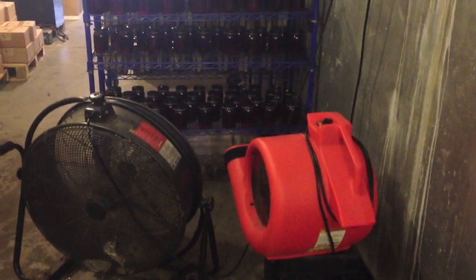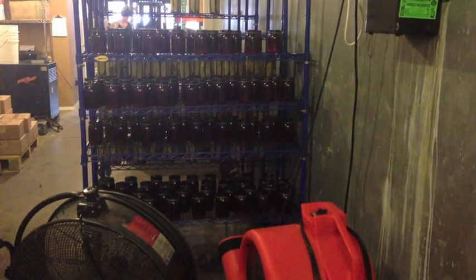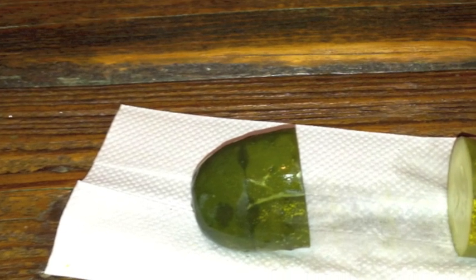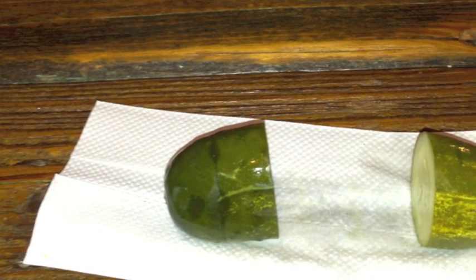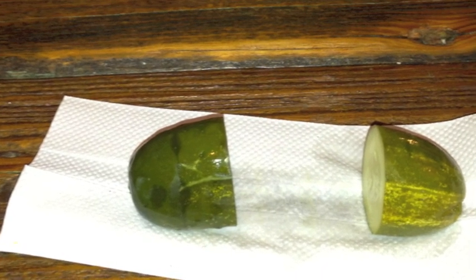Seamus cools his pickles with giant fans. This is part of a half-sour pickle, which somebody has already been nibbling. How sour do you think it is? Is it chewy or crunchy? Don't you want to try one right now?